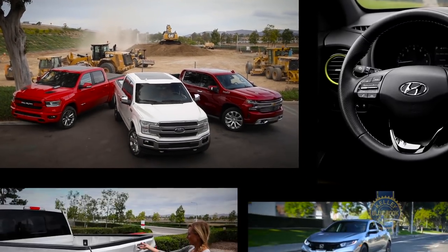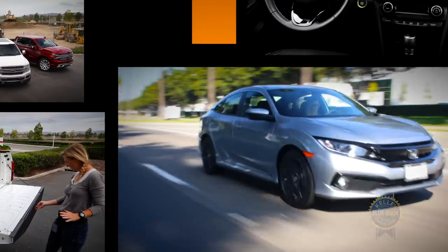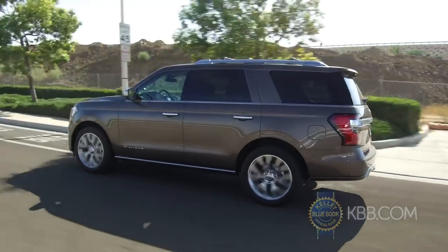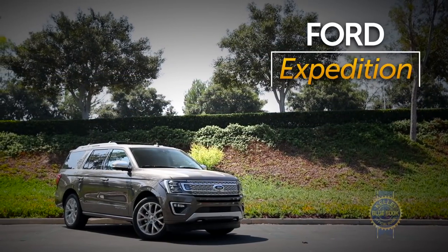For 2019, Kelley Blue Book is handing out Best Buys awards in 14 different categories, as well as one overall winner. In the full-size SUV category, there was big competition, but this year the all-new Ford Expedition comes out our victor.